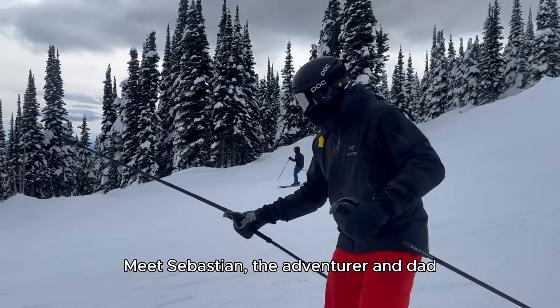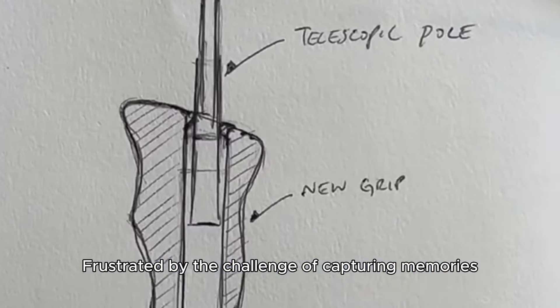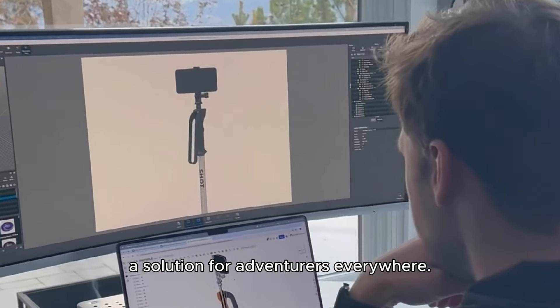Meet Sebastian, the adventurer and dad who turned a snowy mishap into a groundbreaking idea. Frustrated by the challenge of capturing memories without compromising the experience, he created ShotPoles — a solution for adventurers everywhere.